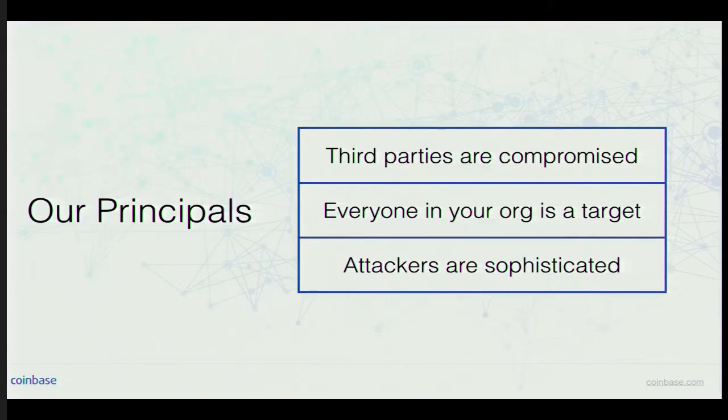Those three case studies inform a lot of the principles we've designed our architecture around: you can never trust a third party, they're never going to take security as seriously as you will; everyone in your org is a target, whether by malicious intent or coercion; and attackers are sophisticated — you have to always assume that. I'm going to pass it back to Rob, who's going to explain securing our cloud infrastructure.